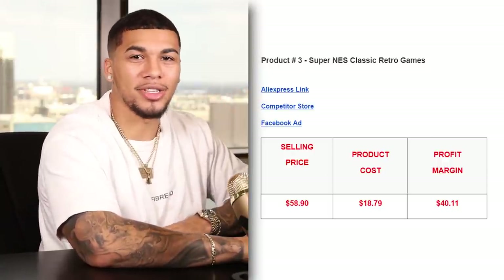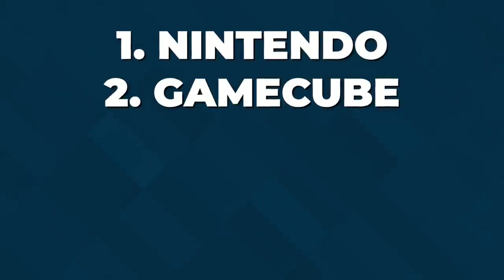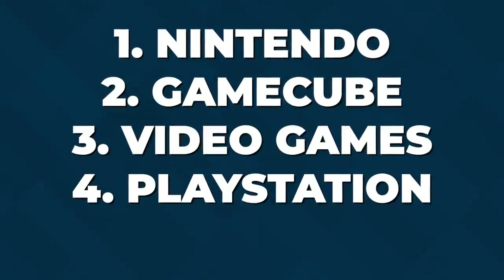The competitor was charging shipping so the item came out to $58.90. The product cost was $18.79, which gave us a profit margin of $40.11 per unit sold. The five interests I would test with this product are Nintendo, GameCube, Video Games, PlayStation, and Xbox.